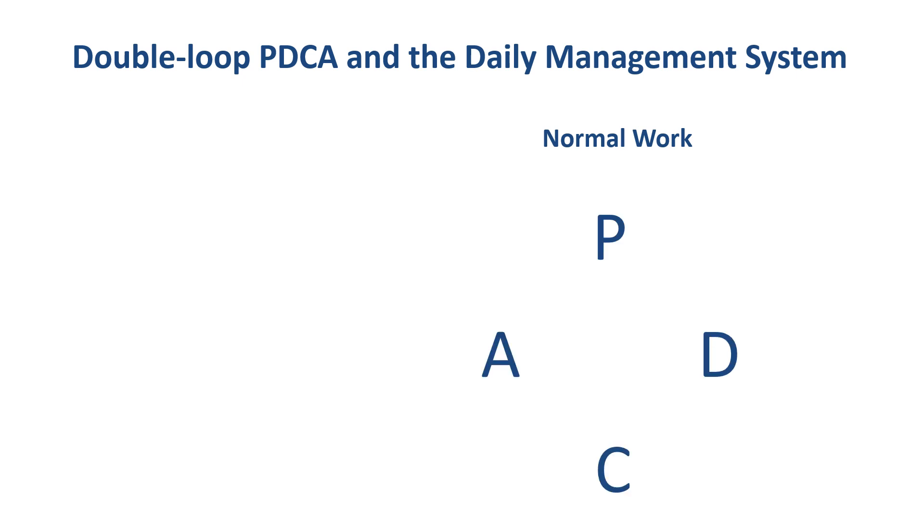Let's start the explanation with normal work. The way in which we complete the PDCA cycle for normal work is to start by using 5S and SOPs, because 5S is the plan for how we are going to organize our workplace so that we can do the work effectively, and SOPs are the plans according to which we do the actual work. This gets us from P to D.